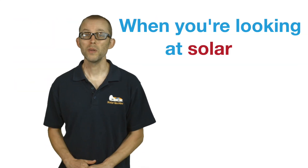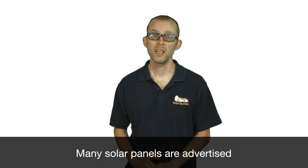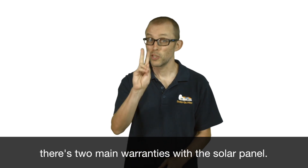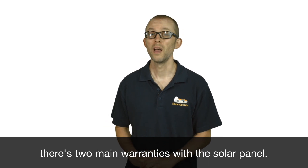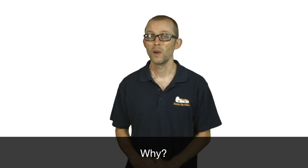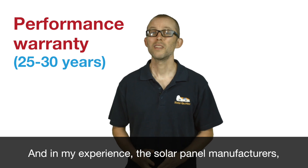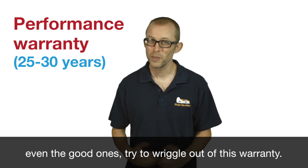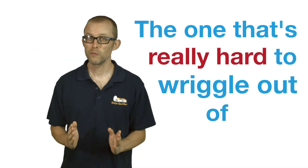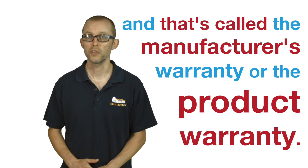When you're looking at solar panels, the warranty is really important. Many solar panels are advertised with 25 or 30-year warranties, but what you may not realize is that there are two main warranties with a solar panel, and the really long one is probably not the one you should be looking at. That's called a performance warranty, and in my experience, even the good solar panel manufacturers try to wriggle out of this warranty. The one that's really hard to wriggle out of is the shorter one, called the manufacturer's warranty or the product warranty.